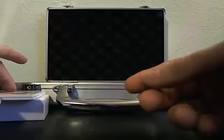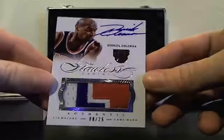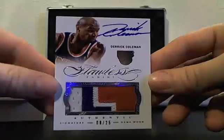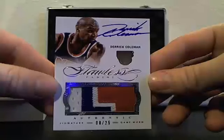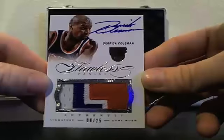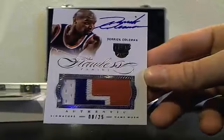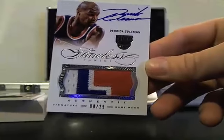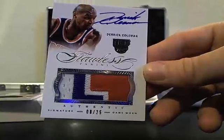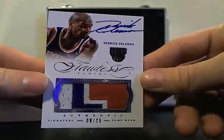Derek Coleman, patch auto, 8 of 25. We pulled a Wilt Chamberlain last break, but I don't think it was a patch — I think it was just an auto.